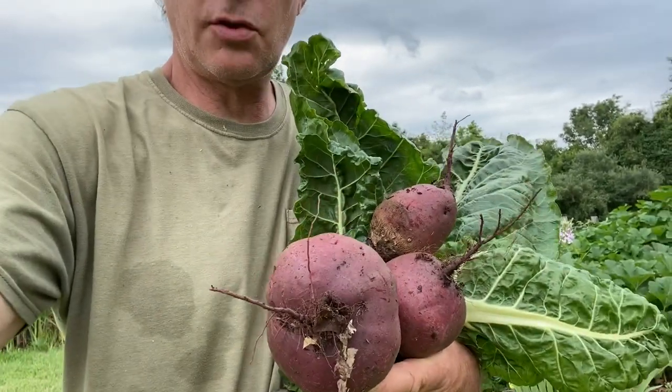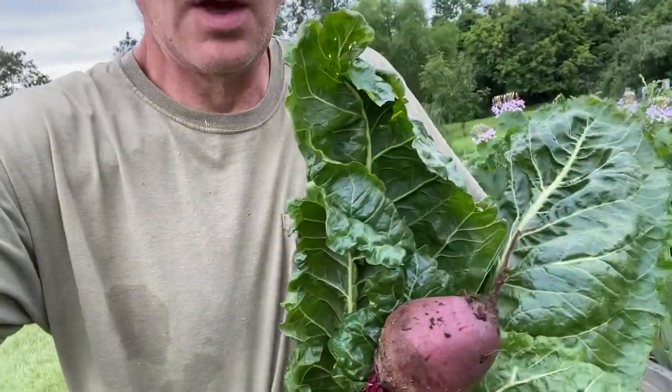Hi everyone, I'm here at the Back to Eden Garden in Gettysburg, and I just came to pick some vegetables for an elderly lady that we like to help out. I got some beets for her and some Swiss chard. I've already put some zucchini in the vehicle, but I just wanted to give you a visual of what the garden looks like right now.